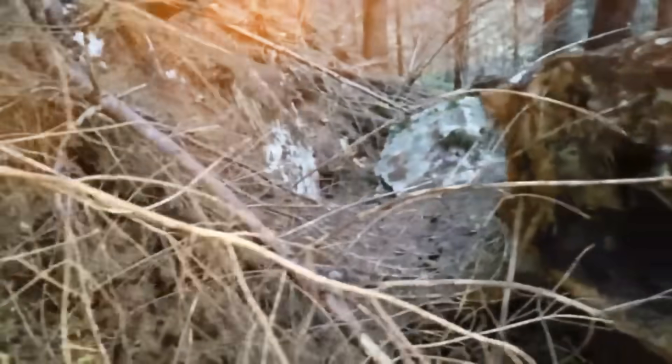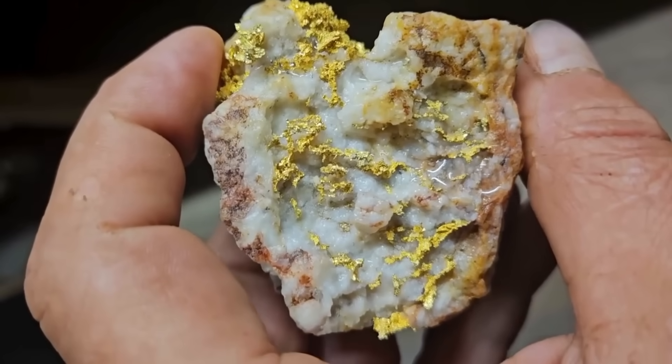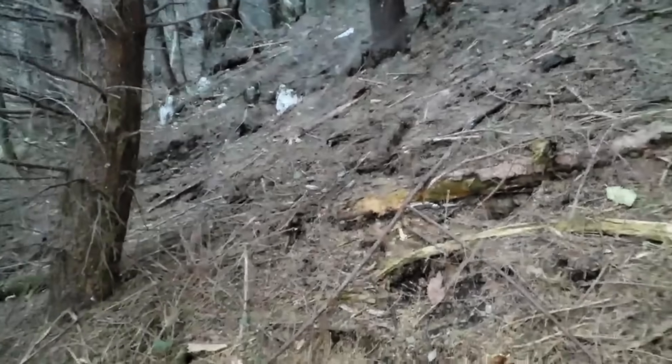But here's the suspense: not every quartz vein hides gold, not every schist band is rich, and not every greenstone belt will make you rich. That's where skill comes in. The secret is in reading combinations: quartz plus iron staining, serpentinite plus quartz, schist with mica plus intersecting veins.